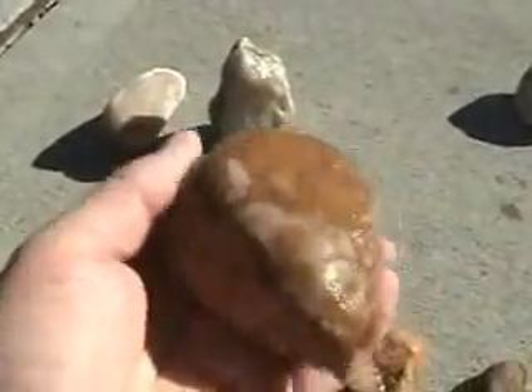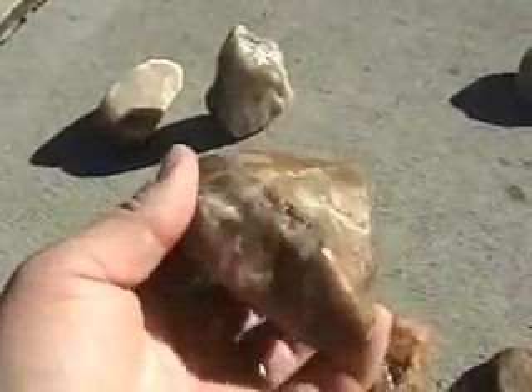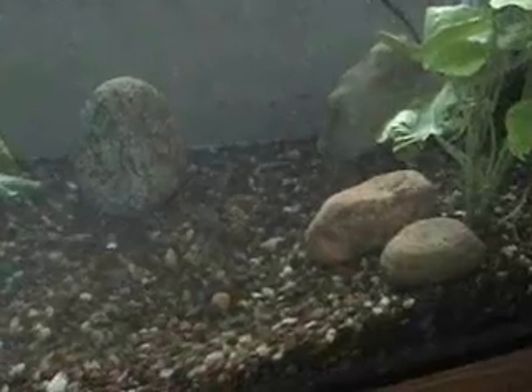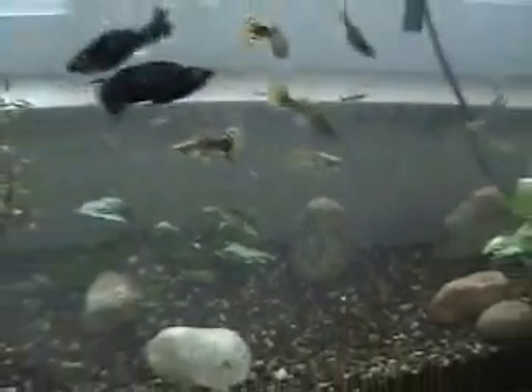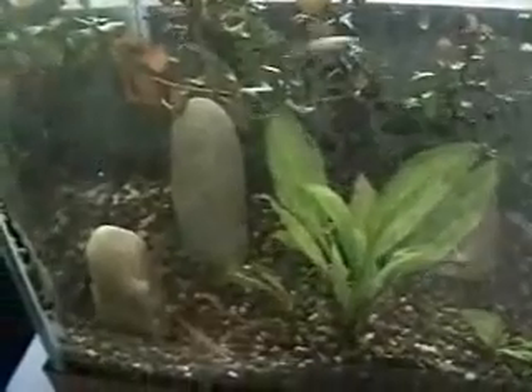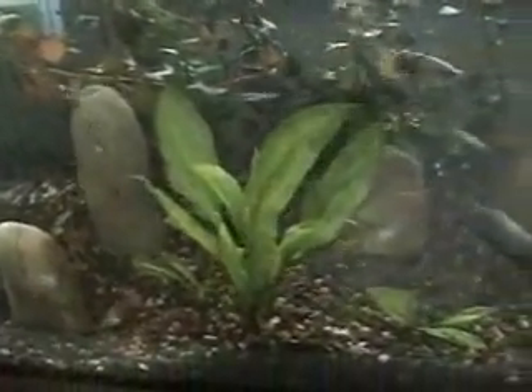Those glaciers pushed rocks hundreds of miles away from where they came from. Here we have taken the glacial erratic rocks that we found and placed them into the aquarium — a very nice decorative element.